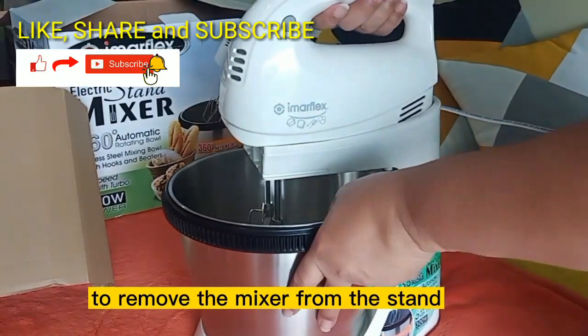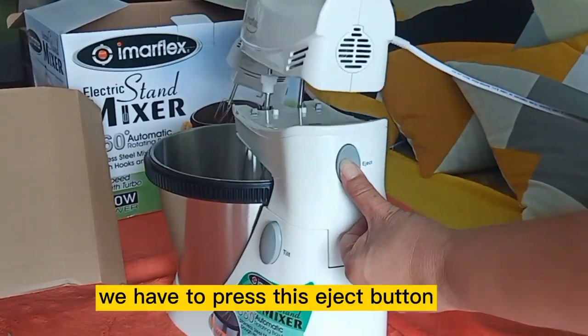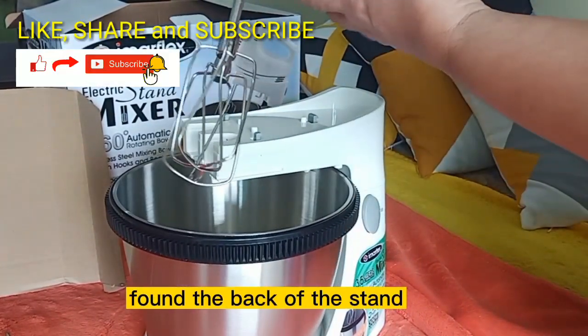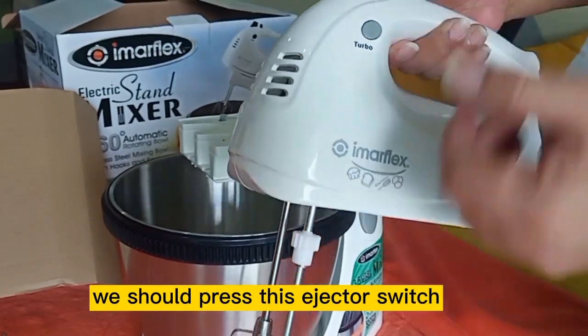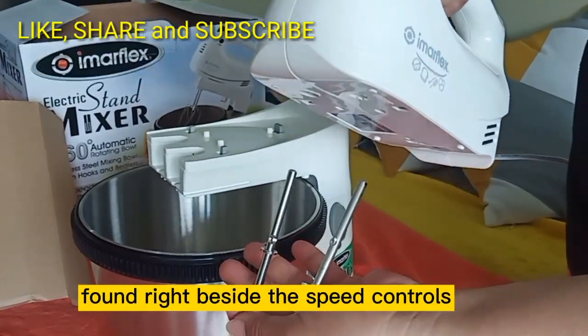To remove the mixer from the stand, we have to press the eject button found at the back of the stand. And to remove the beaters, we should press the ejector switch found right beside the speed controls.